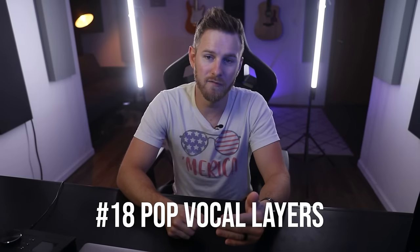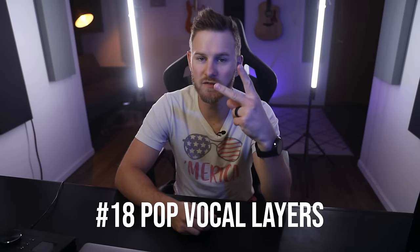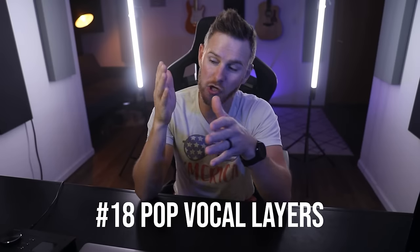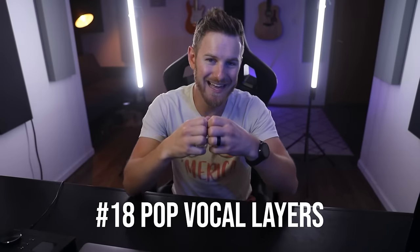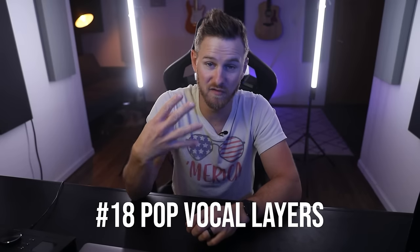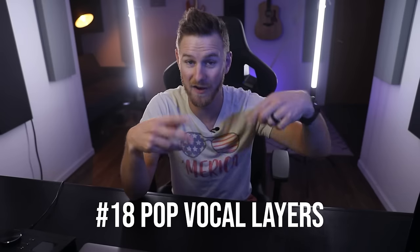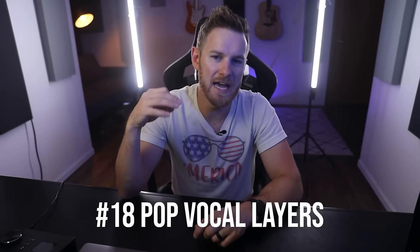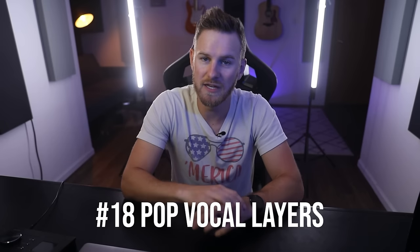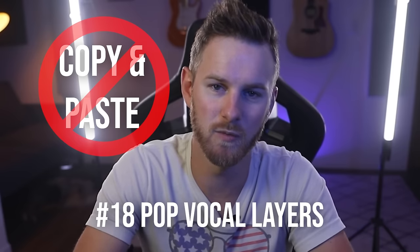Number eighteen: if you want those huge pop vocals, record your lead vocal and then record two other vocals exactly the same, panned hard right and hard left. The goal is to perform the doubles as close to the original as possible — this adds that huge element. You can do this as many times as necessary. Sometimes I'll do four doubles, or two doubles plus two others an octave up or down to accent the melody. Most pop, EDM, and rock nowadays has huge vocal production, so it's all about vocal layers and doubling. Just never copy and paste a vocal and call it a double — that doesn't actually work.